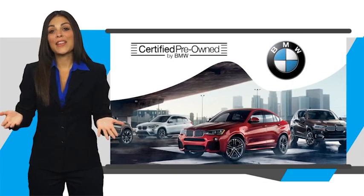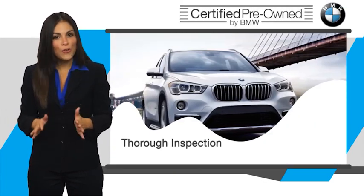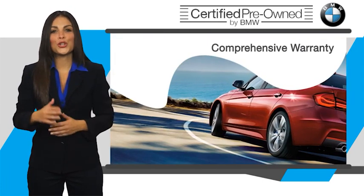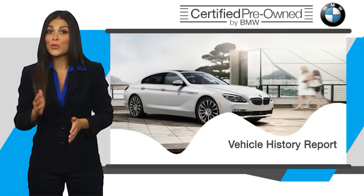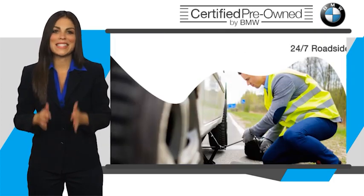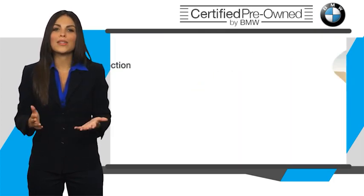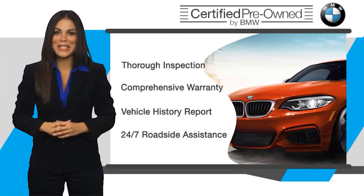To be eligible for the Certified Pre-Owned Vehicle Program, a BMW must pass a thorough inspection by factory trained technicians. Stop into your local BMW dealer today and ask to see the BMW Certified Pre-Owned Inspection Checklist. It is your assurance that the pre-owned BMW you are purchasing retains the quality, reliability, and overall pleasure that BMW owners have come to expect.